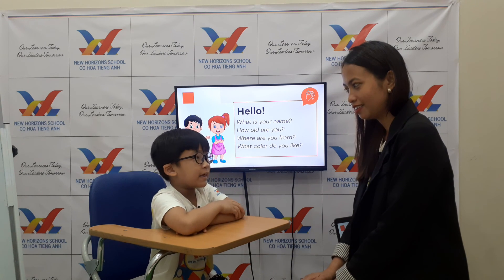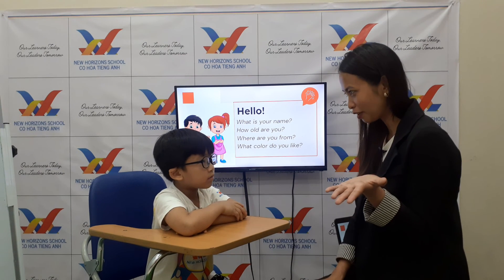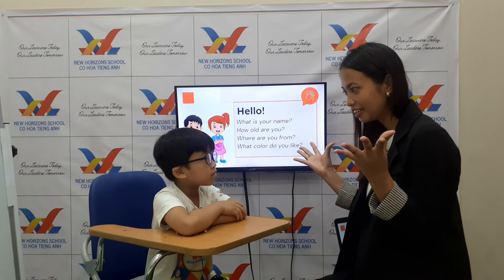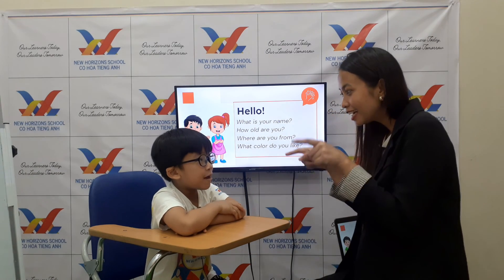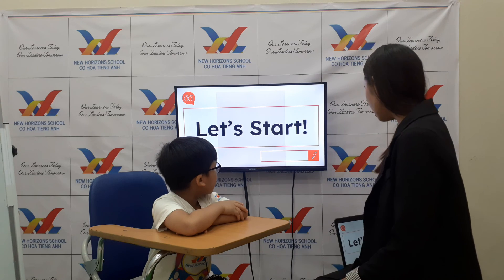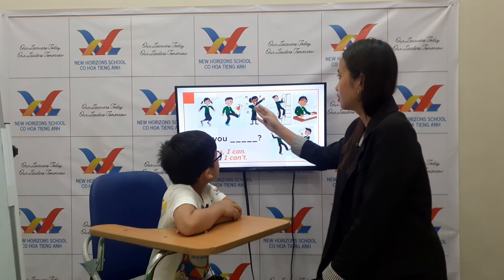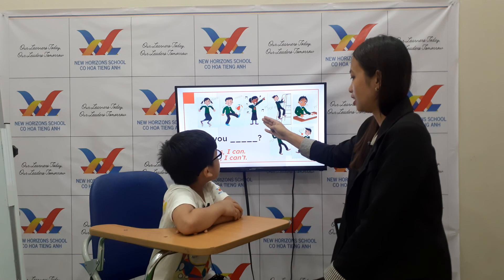What color do you like? I like red. Wow, you like red! And Ken, how's the weather? Is it sunny? No, it's cloudy. Okay, it's cloudy today. Very good, Ken!